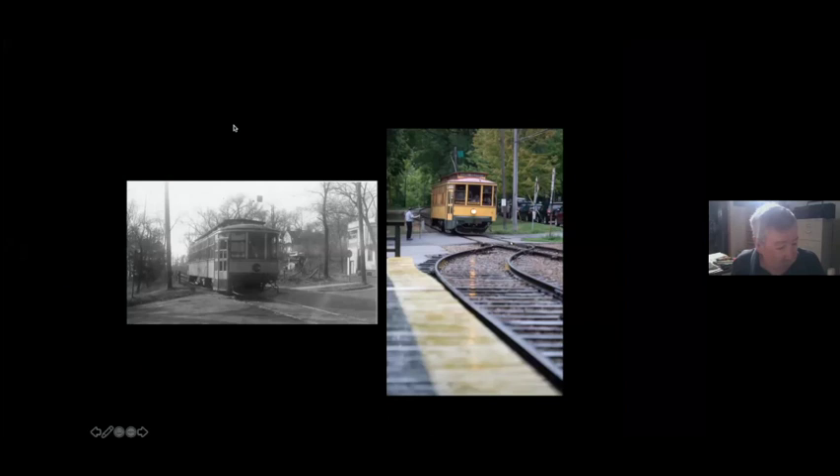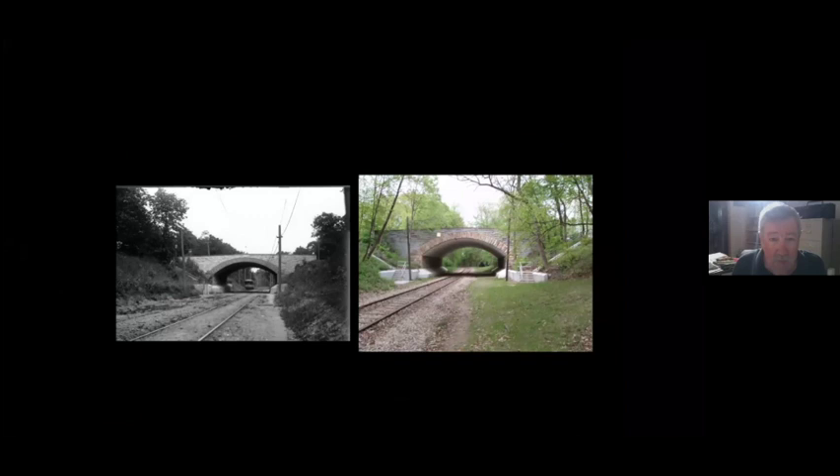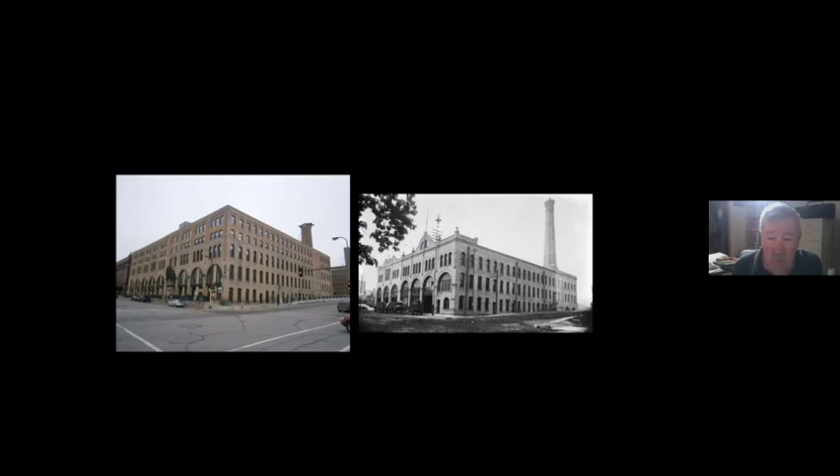There are streetcar remnants visible today, most obviously seen at 42nd Street and Berry Road, but there are also many smaller pieces of streetcar infrastructure still around. One of the biggest is the original power plant and car house — the streetcar company's headquarters — at Third Avenue North and Second Street in Minneapolis. The large chimney in the back was a powerhouse addition built for cable cars that never ran in Minneapolis, though it did power the streetcar system until the main steam station was constructed.